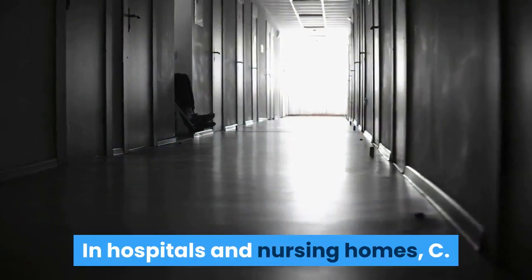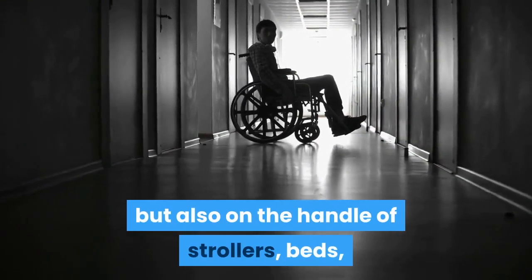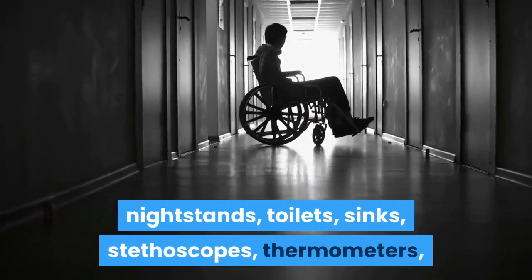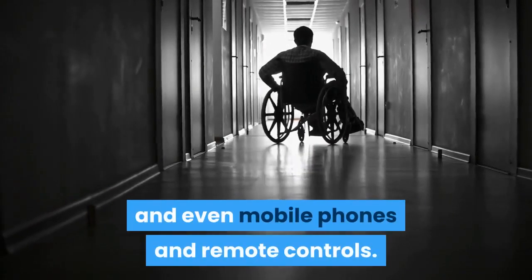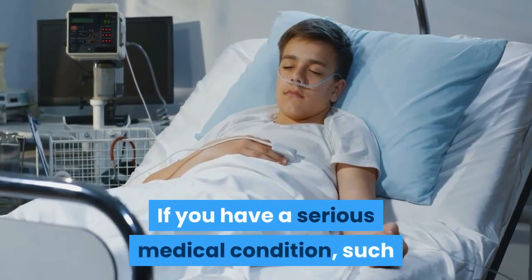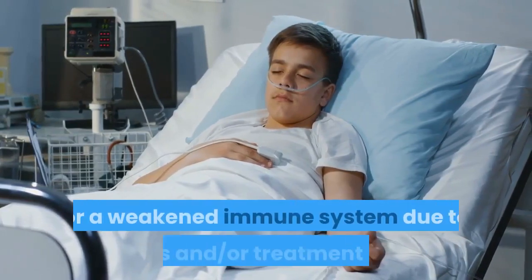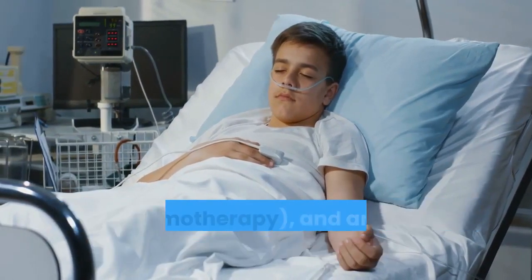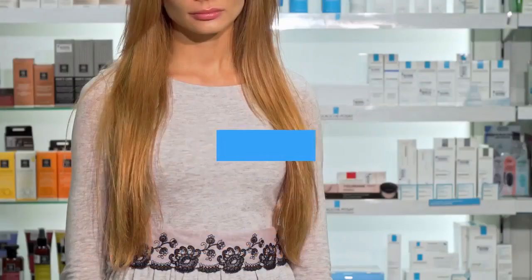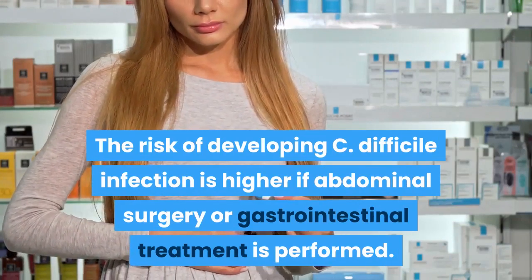In hospitals and nursing homes, C. difficile spreads mainly through person-to-person contact via hands, but also via stroller handles, beds, nightstands, toilets, sinks, stethoscopes, thermometers, and even mobile phones and remote controls. Having a serious medical condition such as inflammatory bowel disease, colon cancer, or a weakened immune system due to illness or chemotherapy makes you more susceptible. The risk is also higher if abdominal surgery or gastrointestinal procedures are performed.